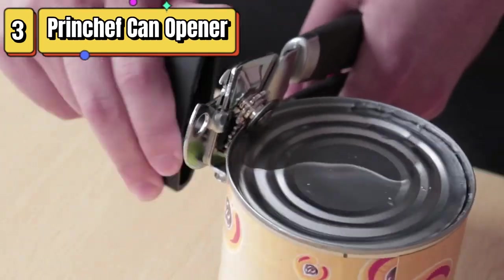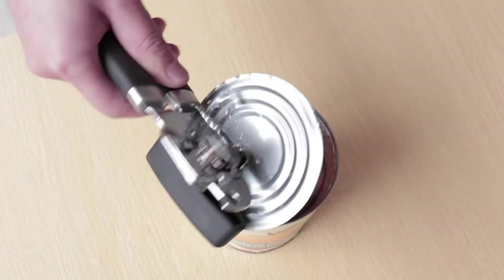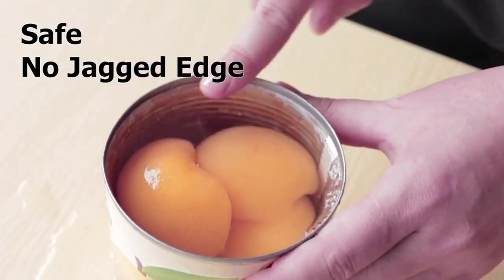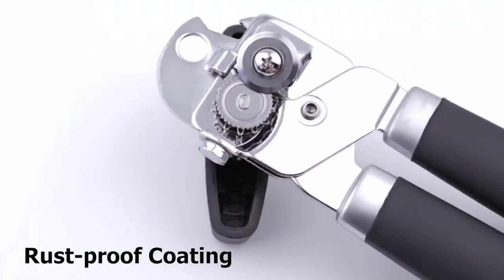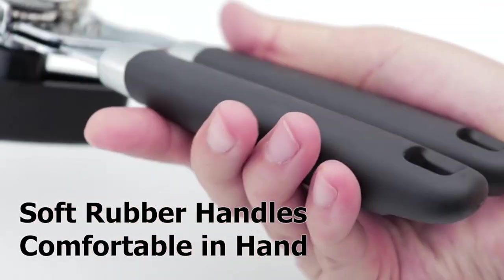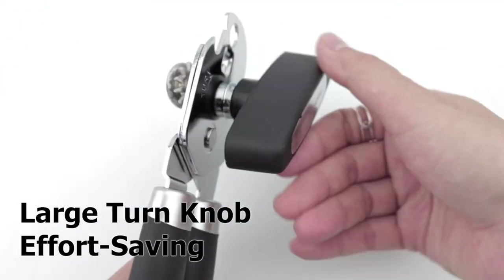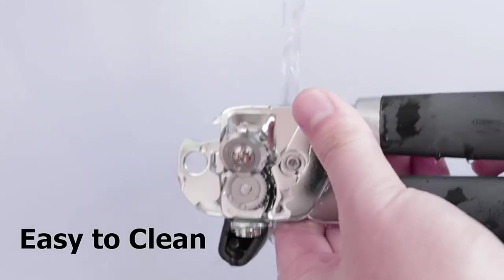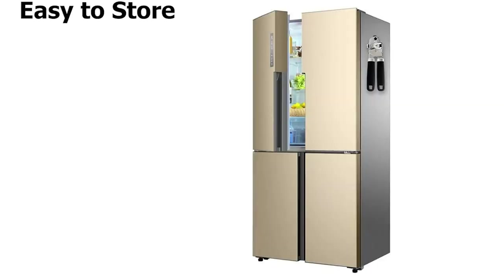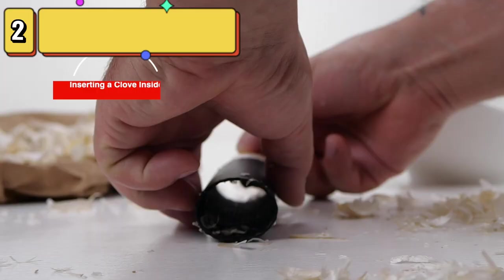Top 3 is a manual can opener with a no-trouble lid lift design and a magnet for easy and safe disposal of the lid. It has a smooth edge with a sharp blade, making it easy to open cans without leaving sharp edges behind. It's heavy-duty and easy to use, with a comfortable grip that provides good leverage and is suitable for seniors with arthritis or anyone who has difficulty using traditional can openers. Its compact size and blue color make it easy to store and add a pop of color to any kitchen.